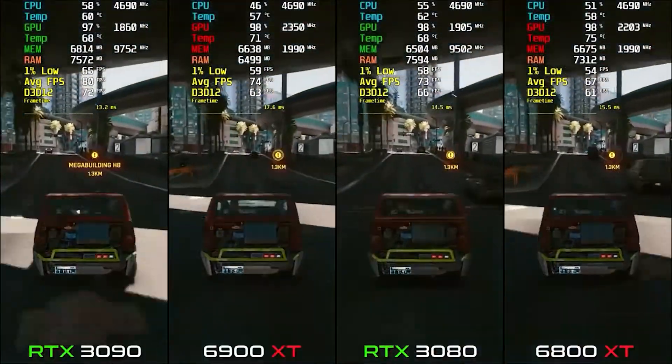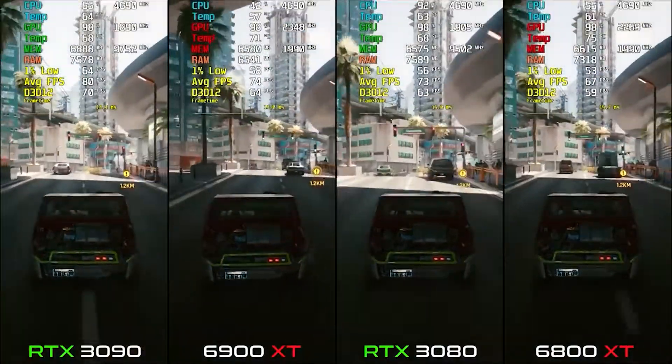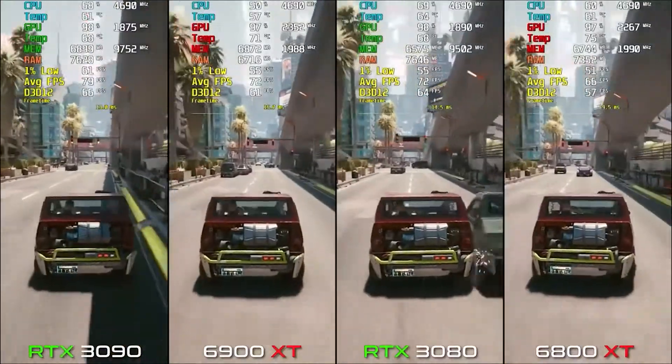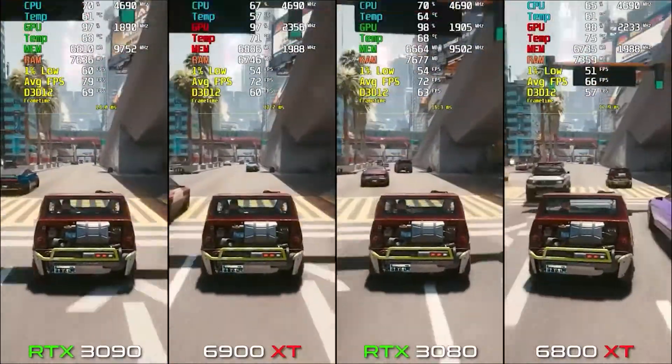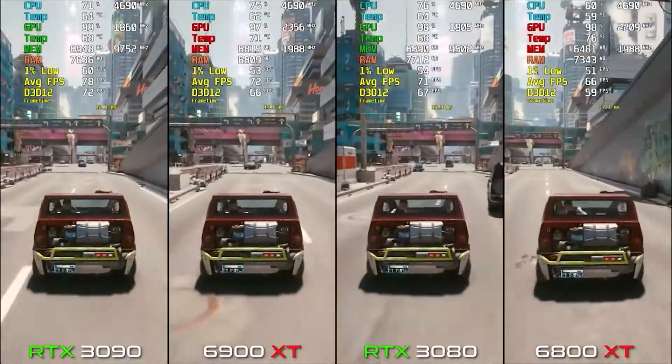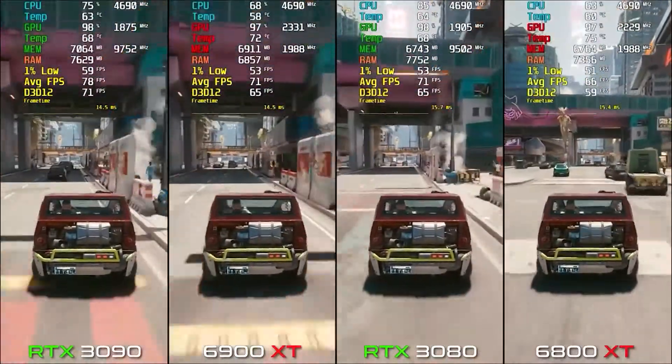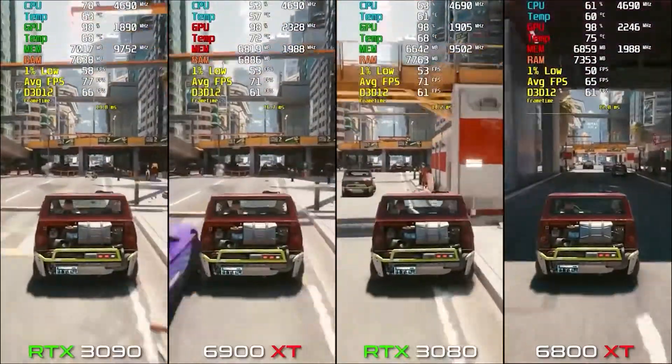So those were the benchmarks for Cyberpunk 2077. You can check out the 1% lows as well, which are not that impressive since this game has a lot of bugs. But it is a very big open world game and demands very high-end graphics cards.